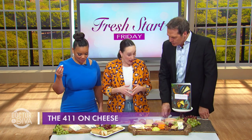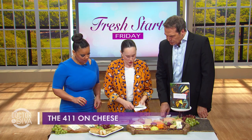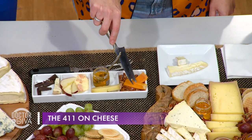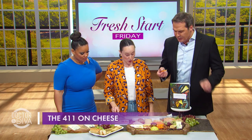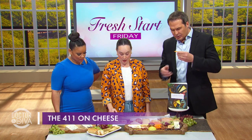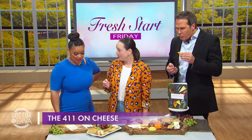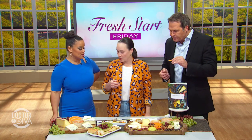Next we have Mimolette, which is a cow's milk hard-aged cheese — kind of nutty — which is why we're serving it with pecans. We're just bringing out the natural nuttiness of the cheese with the pairing. I love the color of that cheese; it really pops.